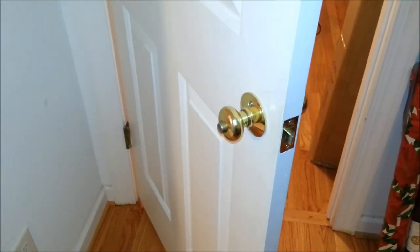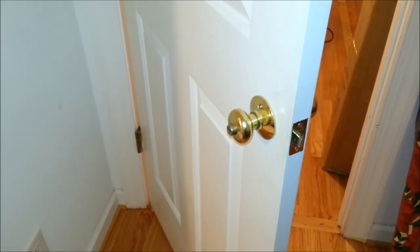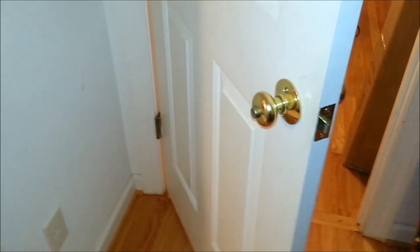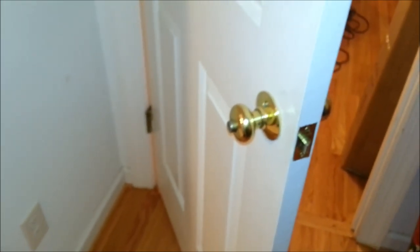Hi, this is Alex, and this is not a lockpicking video, but it is a video about locks. My wife and I just moved into this new house in North Carolina, and about 10 minutes ago she comes over to me and says, did you lock us out of the bedroom? And I said no.